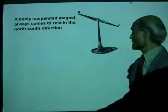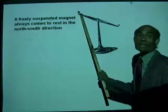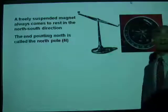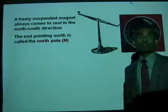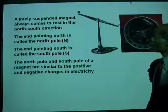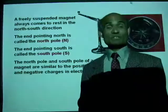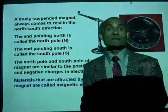Here is the illustration of a magnetic compass. The end pointing north is called the north pole and the one that points south is called the south pole. So a magnet has a north pole and a south pole. The north pole and south pole of a magnet are actually similar to the positive and negative charges in electricity. We will see there is a lot of comparison between electricity and magnetism.